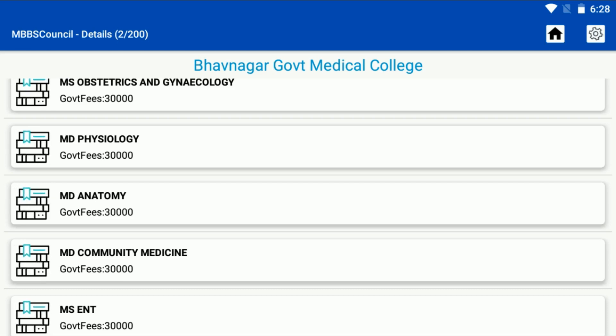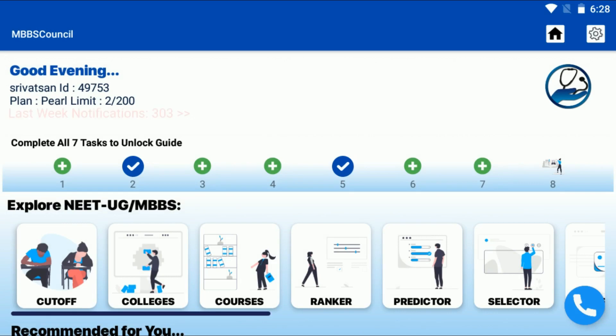When you are on a free subscription, you can check government college details with a daily limit of 5 per day, free of cost. Install the MBBS Council app — the link is given in the description below. See you in the next video.